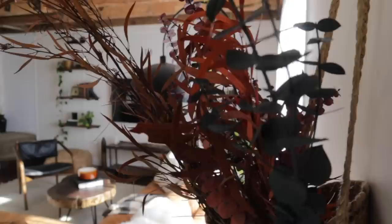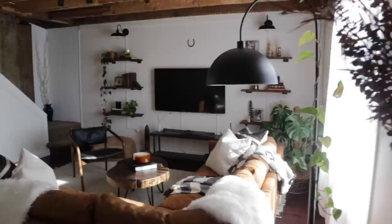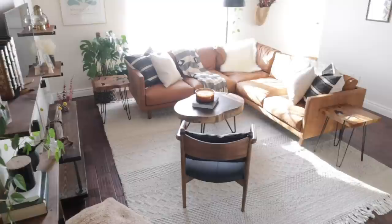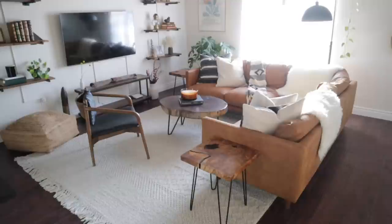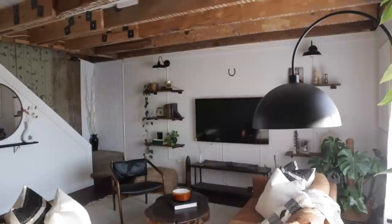Never in my wildest dreams did I believe that this would be my living room. Thank you so much for watching — all of the items featured in this makeover are linked in the description box. Let me know your favorite part of this makeover or your favorite decor item. If you're not already, make sure you hit that subscribe button because I have many more DIY inspirations coming your way. Stay creative, stay positive, and keep on DIY, my friends. Bye-bye!